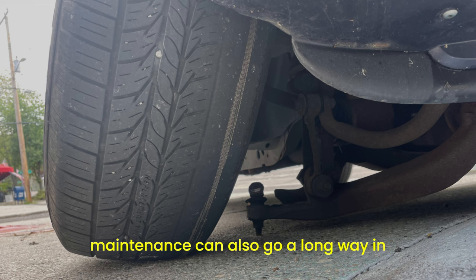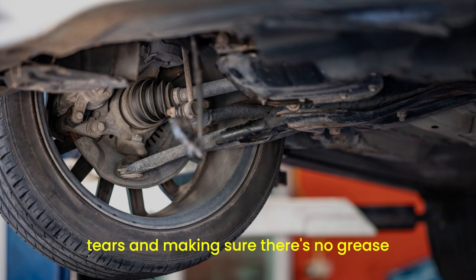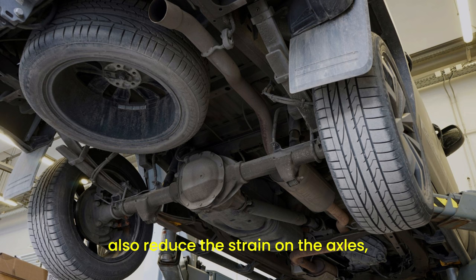Preventative maintenance can also go a long way in avoiding axle problems. Regularly checking your CV boots for cracks or tears and making sure there's no grease leaking out can help catch issues early. Keeping your car's suspension and steering components in good shape can also reduce the strain on the axles, extending their lifespan.